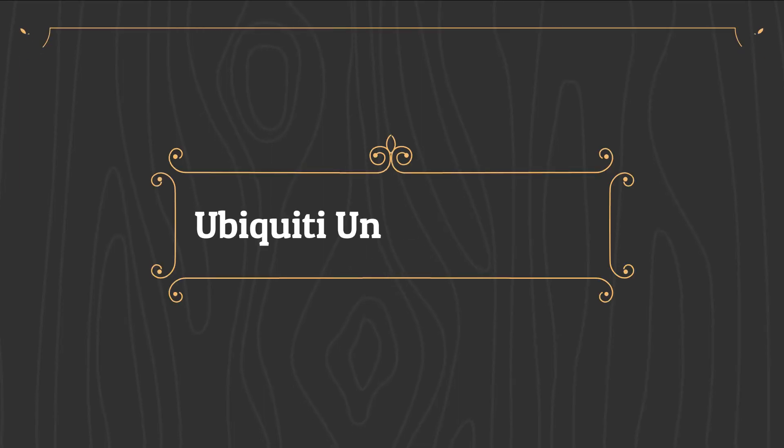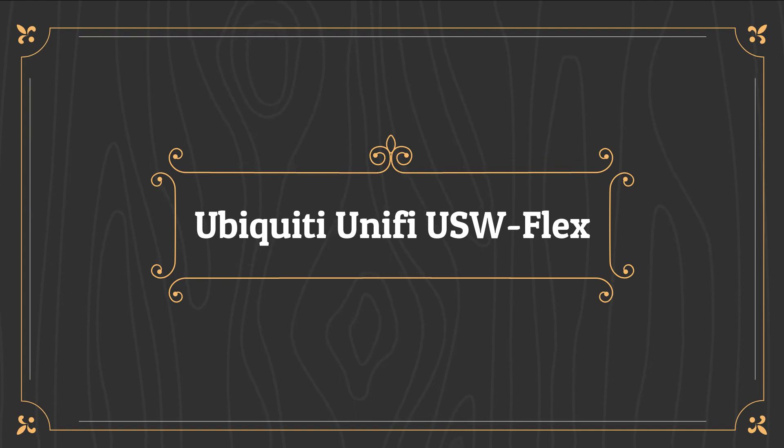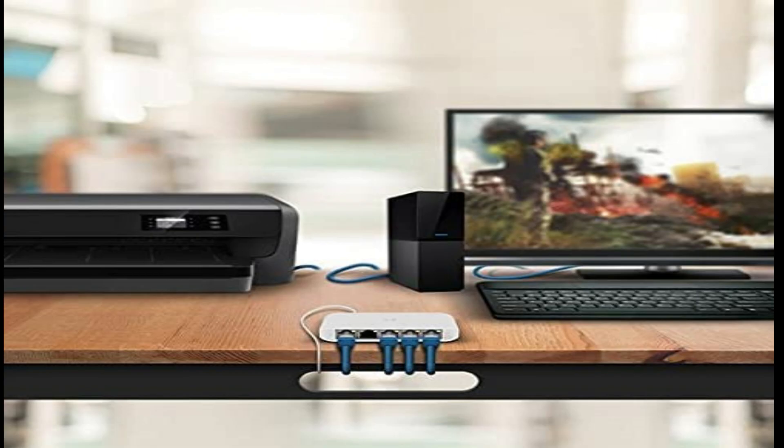Number 2 on the list is the Ubiquiti Unifi USW Flex. This is a complicated recommendation. Recent news concerning a privacy breach at Ubiquiti notwithstanding, we believe the Unifi USW Flex to be the best network switch for anyone looking to bring POE to the edge of their network.